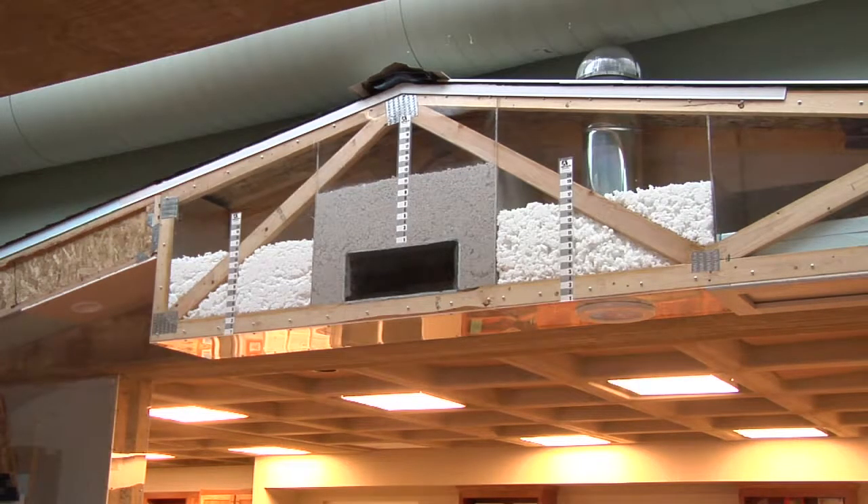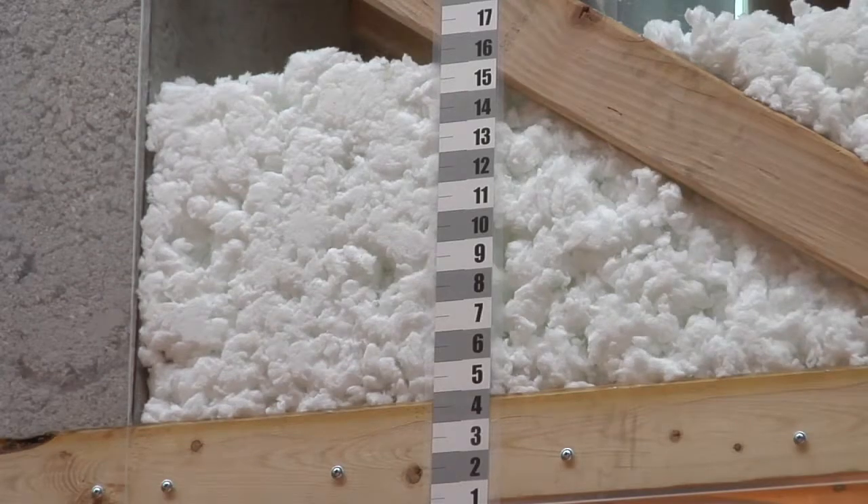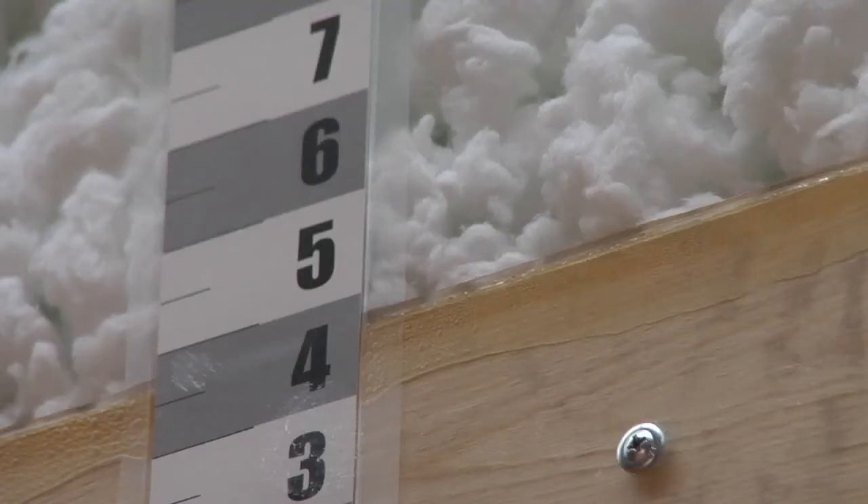And lastly, proper insulation in the attic is definitely something to look out for. If you have less than about 12 inches of insulation, then you need to get some more in to keep your house nice and warm.